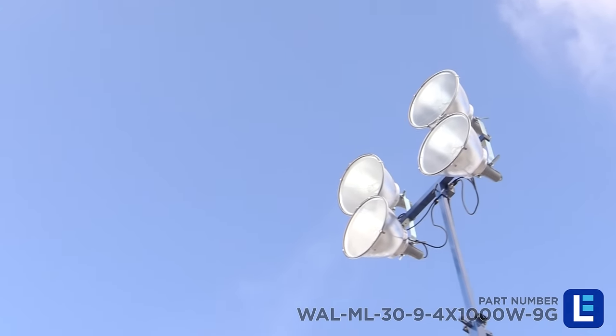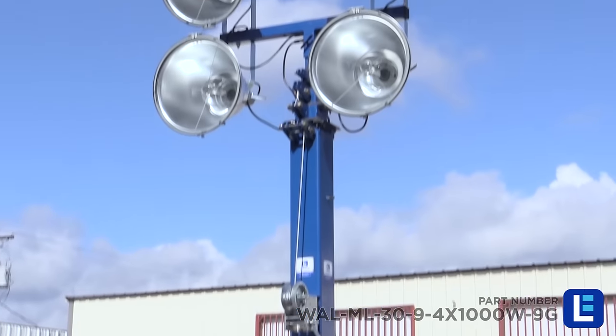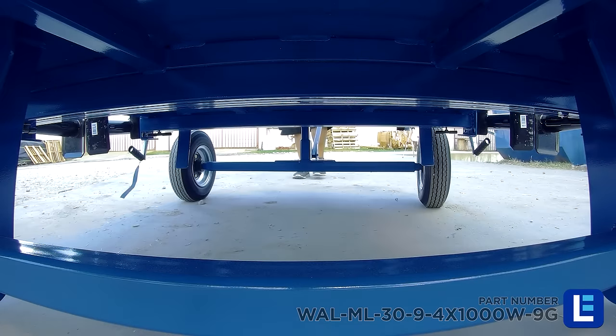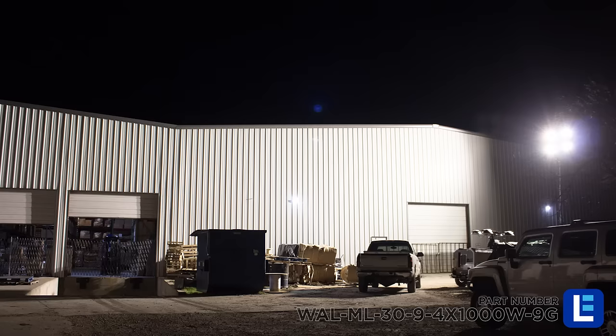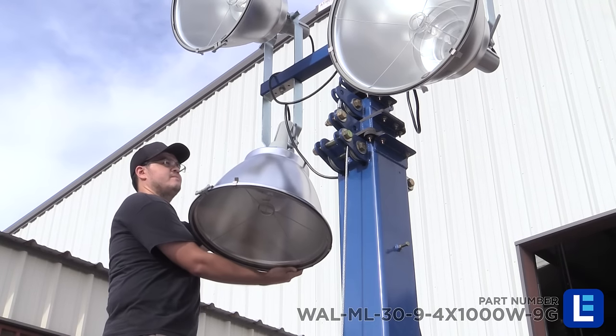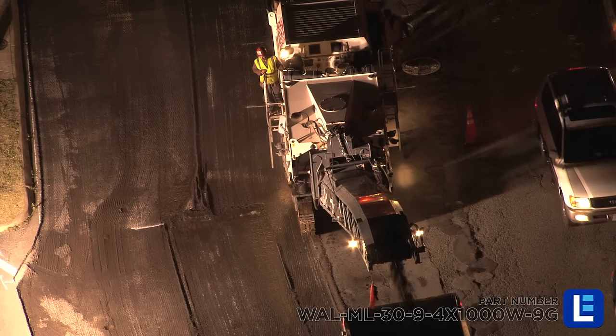This 4000 watt metal halide light tower from Larson Electronics is an ideal solution for operators who need a fully portable, self-contained and easy to operate light system capable of illuminating large areas. Adjustable from 9 to 30 feet and equipped with four 1000 watt metal halide lamps, this unit will provide brilliant bright light for up to 8 hours on a single tank of fuel. This ensures your work area remains functional through all hours of the night.